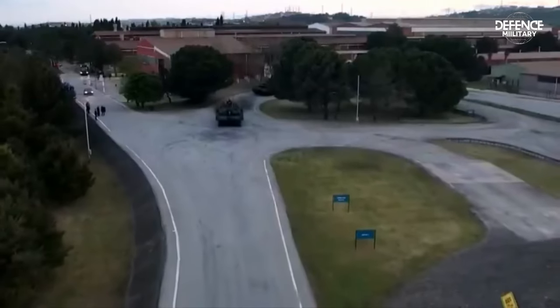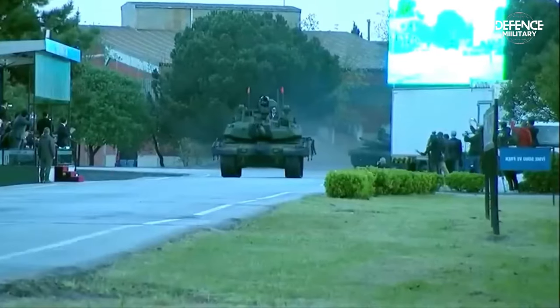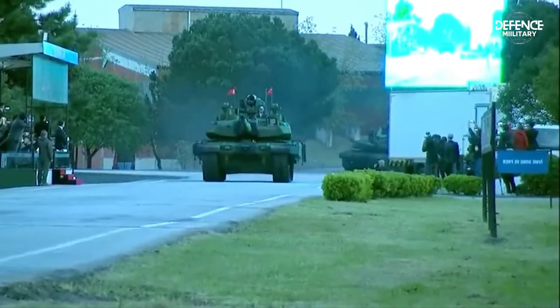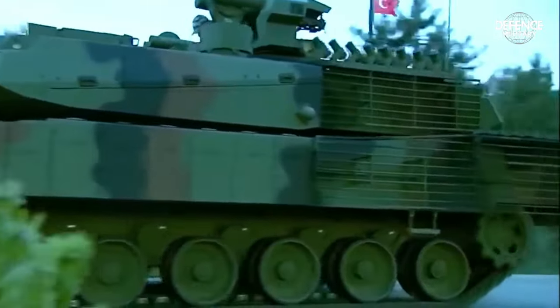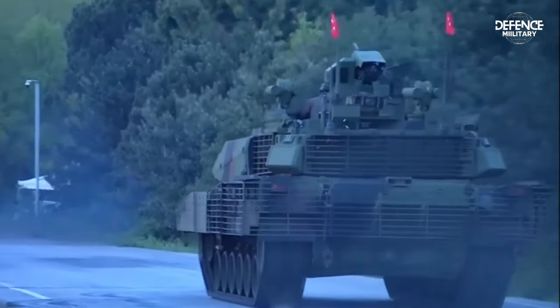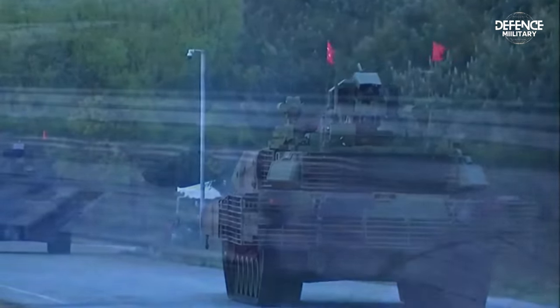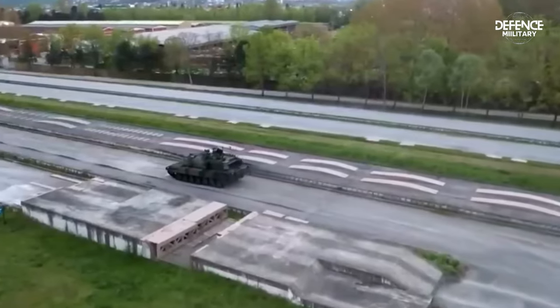The Altay MBT is equipped with a sophisticated Aselsan-developed battlefield management system and Vulcan fire control system. The Turkish Army's Leopard 1 MBT receives its fire control equipment from the same business. The Altay is a cutting-edge tank built for the present era, with excellent defensive qualities, great mobility, and faster assault and firepower.